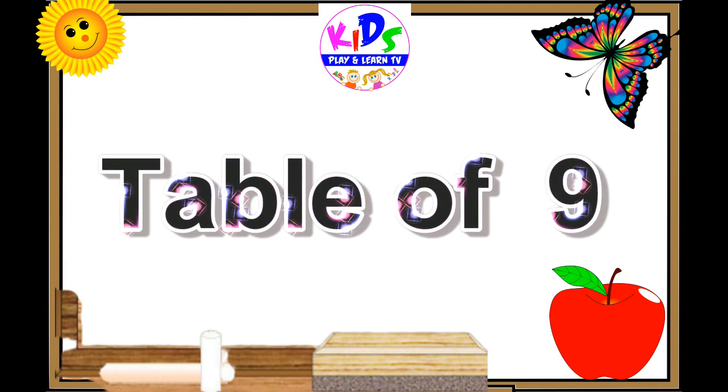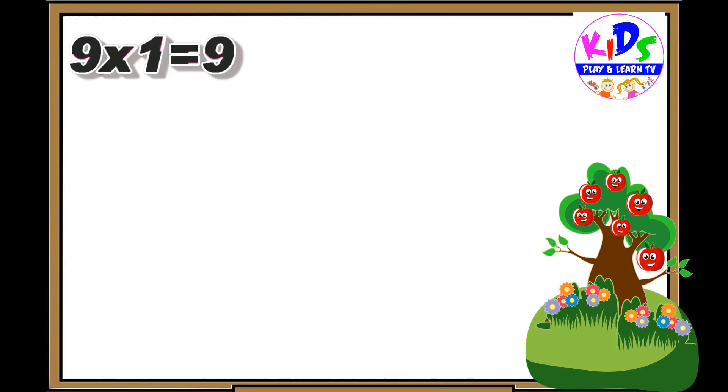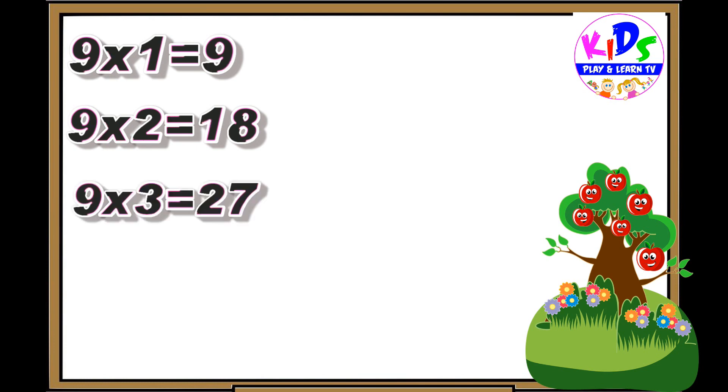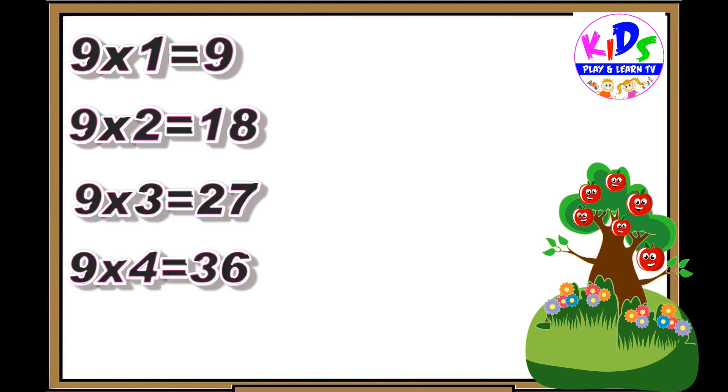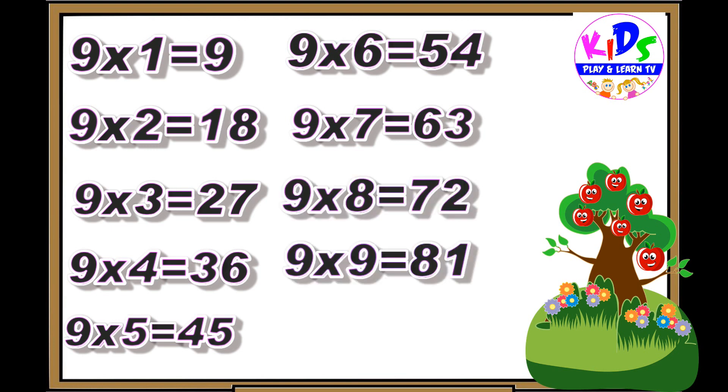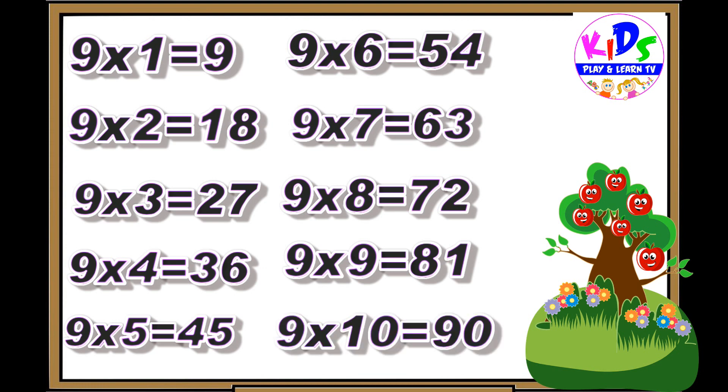Hey kids, let's repeat. 9 ones are 9, 9 twos are 18, 9 threes are 27, 9 fours are 36, 9 fives are 45, 9 sixes are 54, 9 sevens are 63, 9 eights are 72, 9 nines are 81, 9 tens are 90.